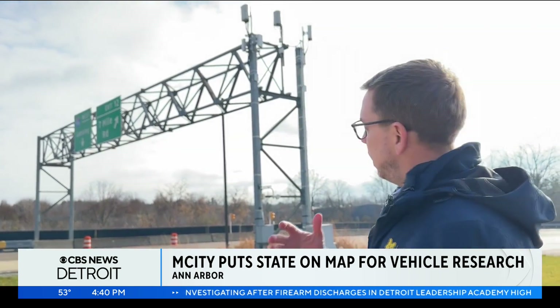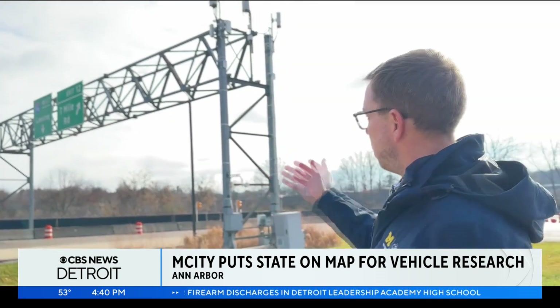Why bother with these things? Well, if you're using satellite navigation, when you go under a big steel structure, it messes that up. And so we wanted that kind of realism in here.